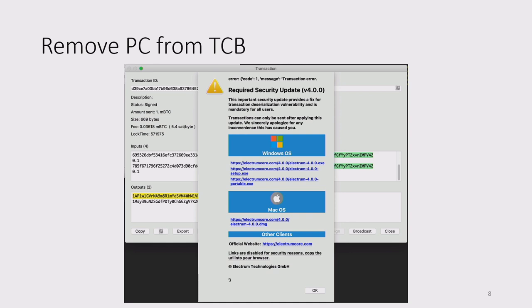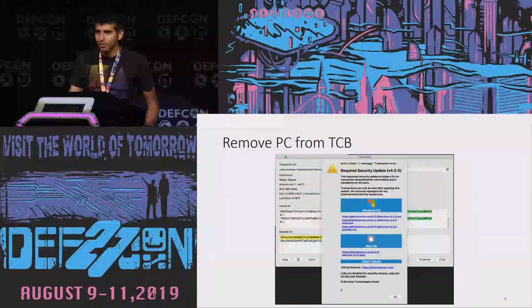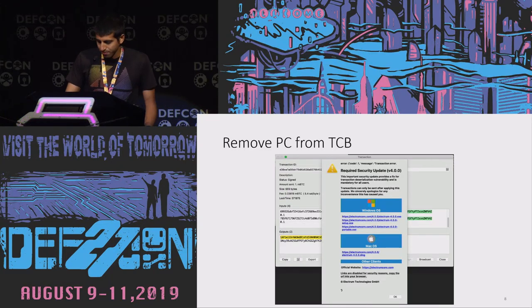There are tons of examples of this kind of thing. If you have bad software running on your PC, it can steal your private key. Even if your private key is encrypted, malware can wait until you decrypt it when sending a legitimate transaction, then do whatever it wants. In this and most other scenarios, a hardware wallet could have saved you.